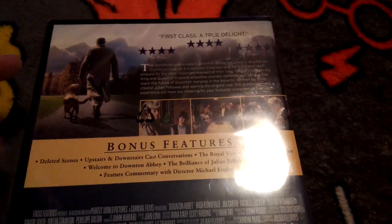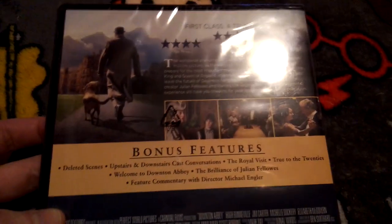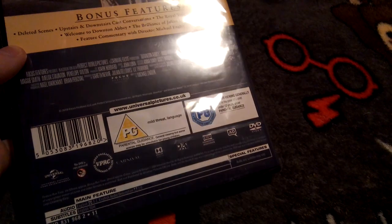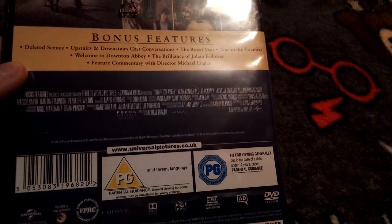And that's the bonus features, so it shows like this — like in the box set that I did last time. But I wanted to get Danton Abbey the movie again, so I used to have it by itself years ago but I don't really have it anymore. I thought I'd get it just in case the other one gets damaged. It's one hour 57 minutes, and there's a PG due to mild threat and language.